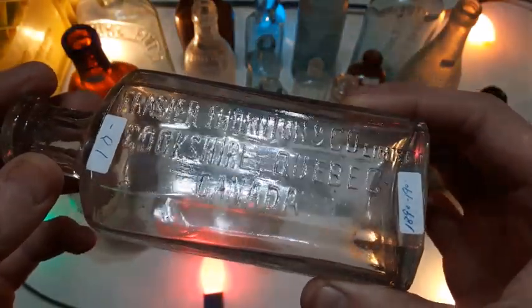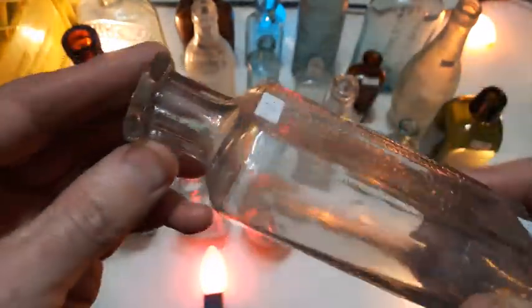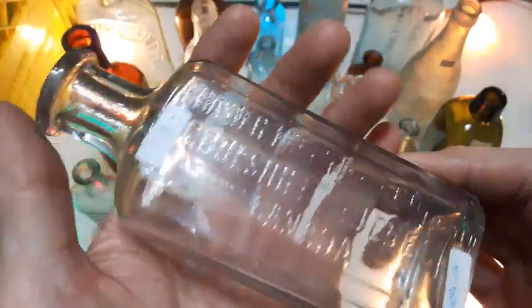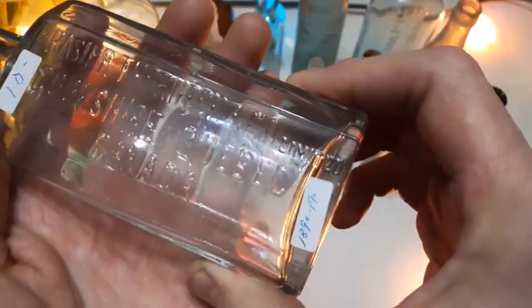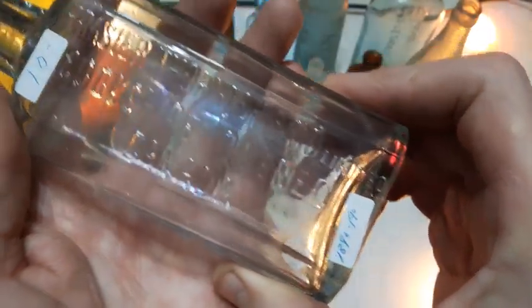Frasier, Thornton and Company Limited, Cookshire, Quebec, Canada. Found one of these this year as well — almost looks identical. This one's got a $10 price tag and it's labeled 1890s to 1900. Nice bottle.